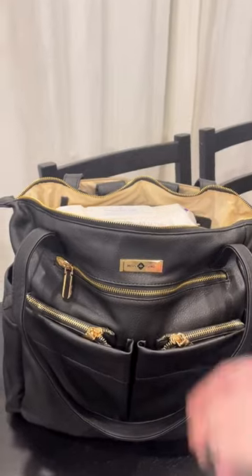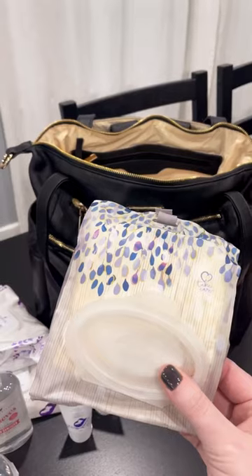For all the new mamas out there, here's what's inside my diaper bag. Wipes, sterilizer, soother, tissues.